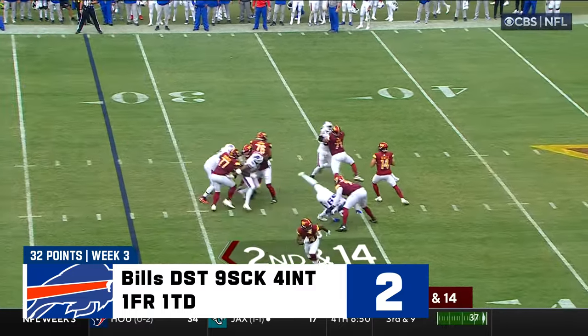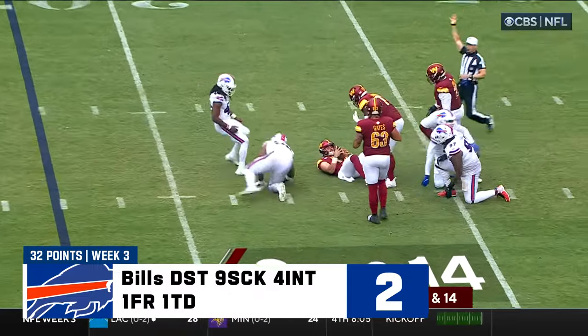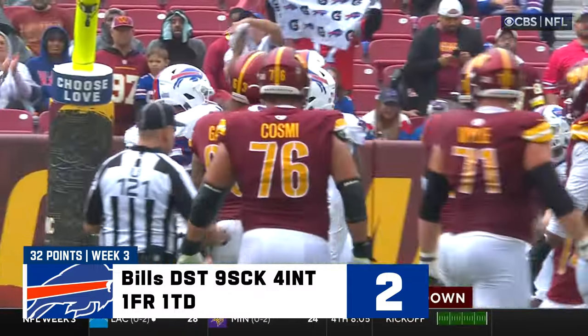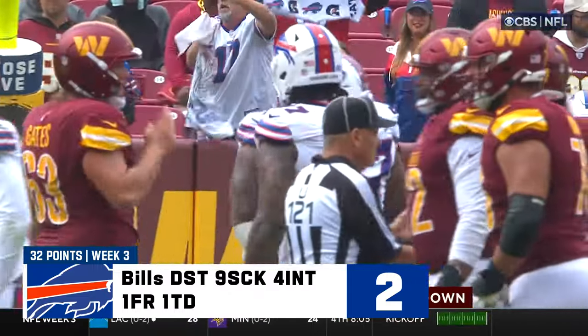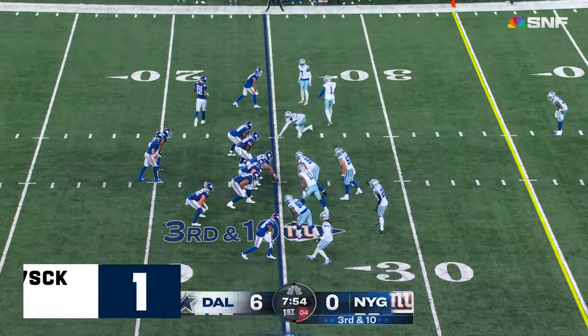Second down and 14. Howell — pressure coming, and down he goes again. Daquan Jones finished him off for the ninth sack of the day by the Buffalo defense.